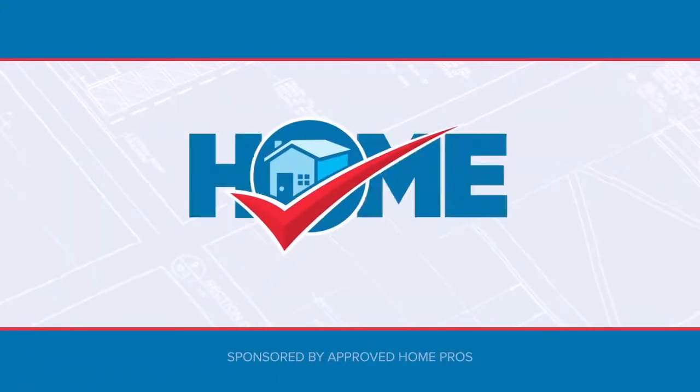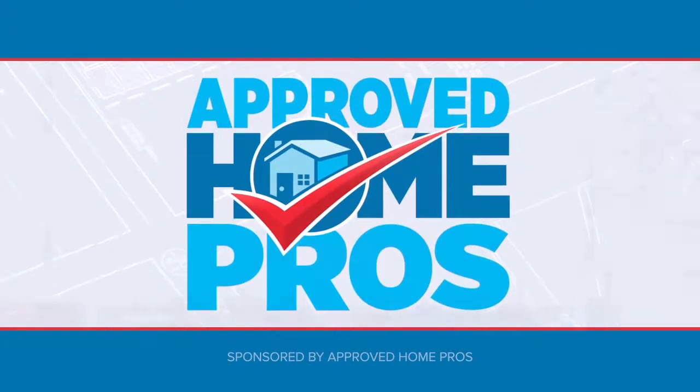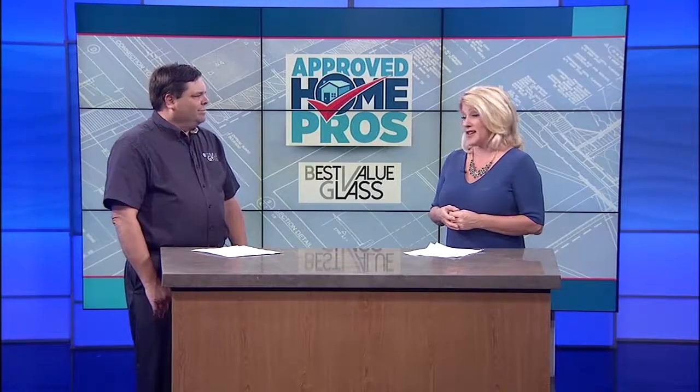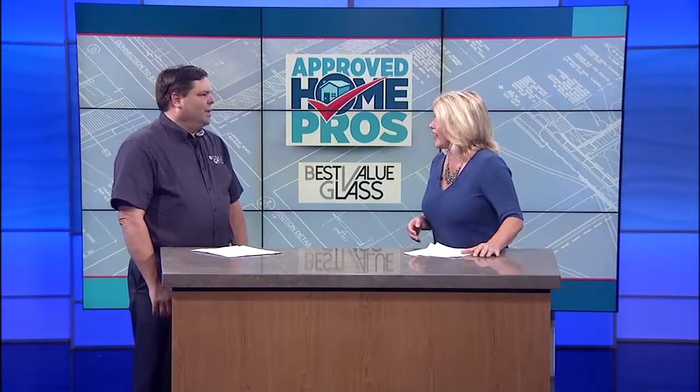It's time to check in with Approved Home Pros. Choosing the right windows for your home can be tough, so I'm here with another screened and vetted Approved Home Pro, Steve Welsh from Best Value Glass. He's here to invite you to his new showroom in Lakeside where you can see exactly what the full-size windows look like when they're installed. Thanks for being here.